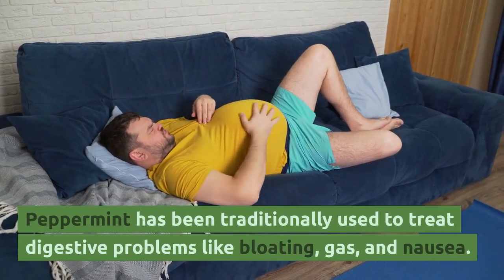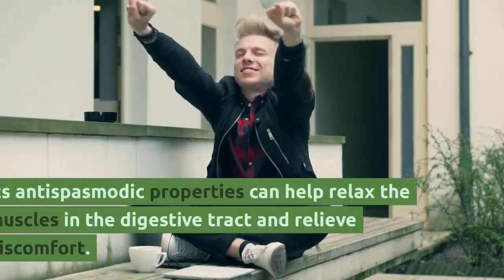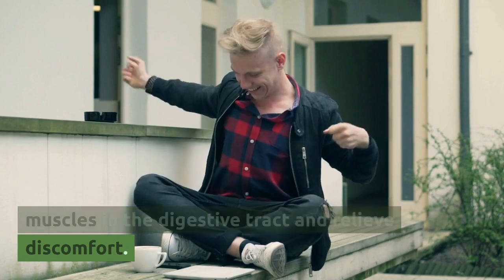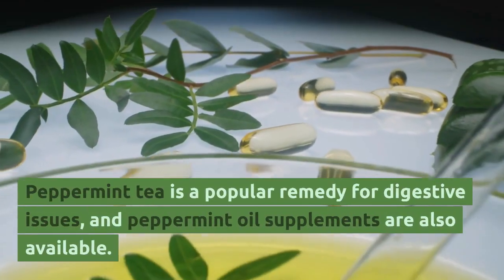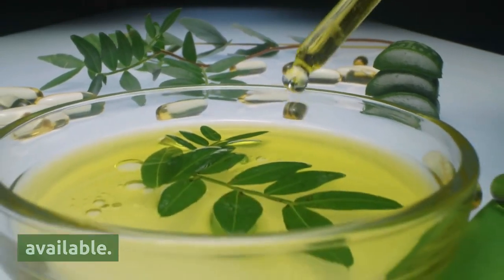Peppermint has been traditionally used to treat digestive problems like bloating, gas, and nausea. Its antispasmodic properties can help relax the muscles in the digestive tract and relieve discomfort. Peppermint tea is a popular remedy for digestive issues, and peppermint oil supplements are also available.